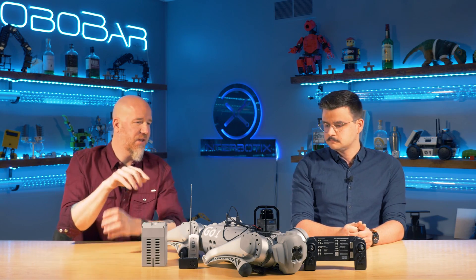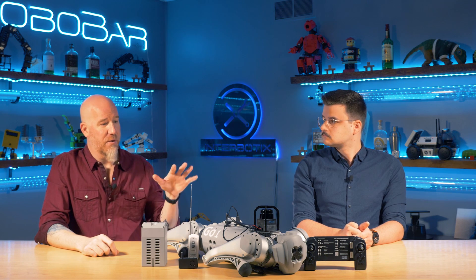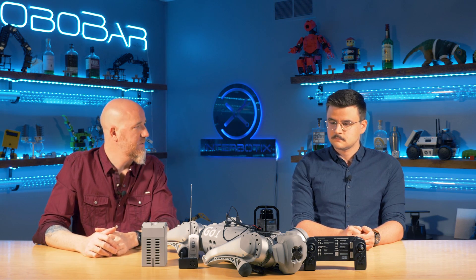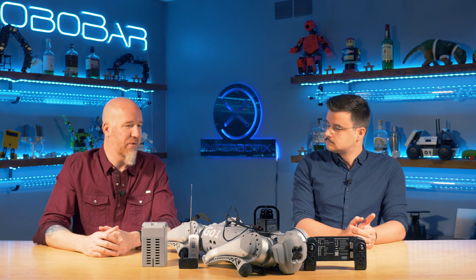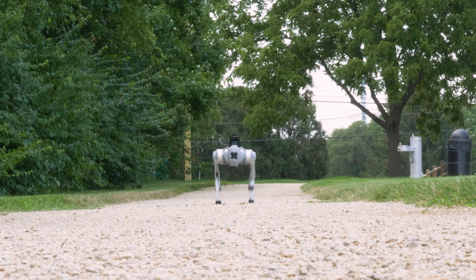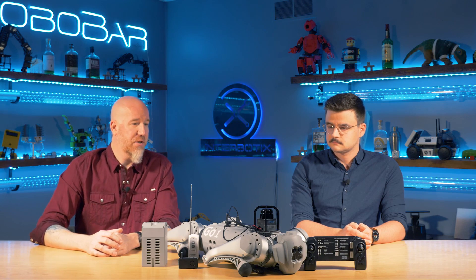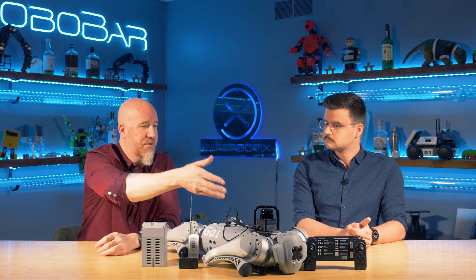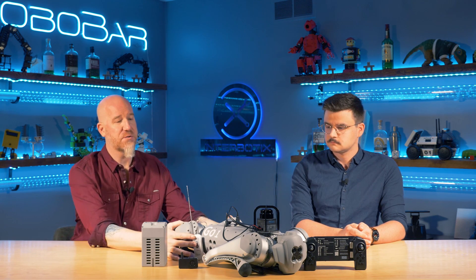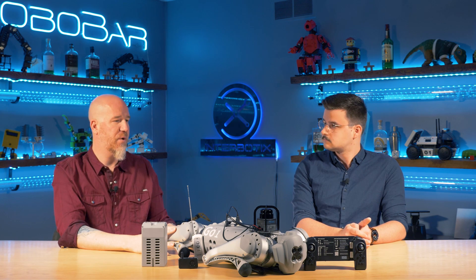Let's talk about where this falls in the line of quadrupeds, because you can get anything from a toy up to something from Boston Dynamics. It's not a toy — we don't sell these as toys, although very wealthy people sometimes want to buy them as such because you can run it like an RC car. The point of this robot is research and education. It's an extremely good hardware platform with 2D LiDAR and all of its sensors — basically for researchers doing gait research and navigation research in quadruped robots versus a wheel platform.